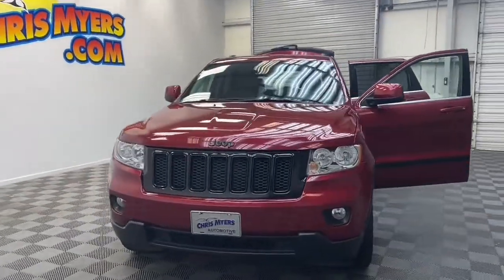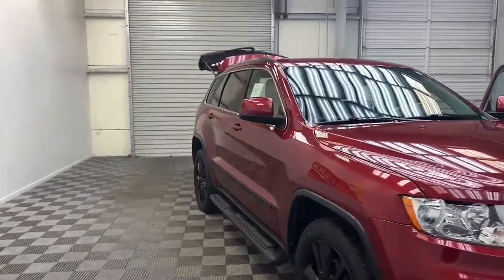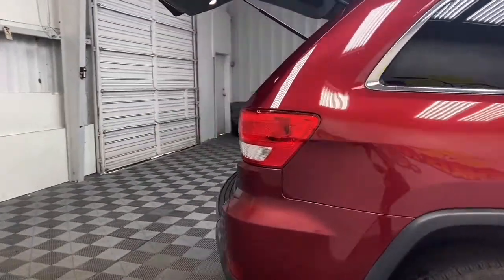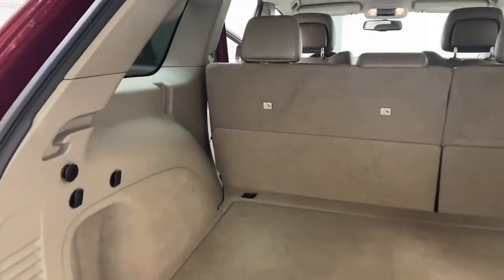Chris Meyers Auto Mall always has the best deals and today we have this beautiful 2013 Jeep Grand Cherokee Laredo SUV. On the exterior of this Grand Cherokee you'll find heated and power door mirrors, remote start, and a rear backup camera.